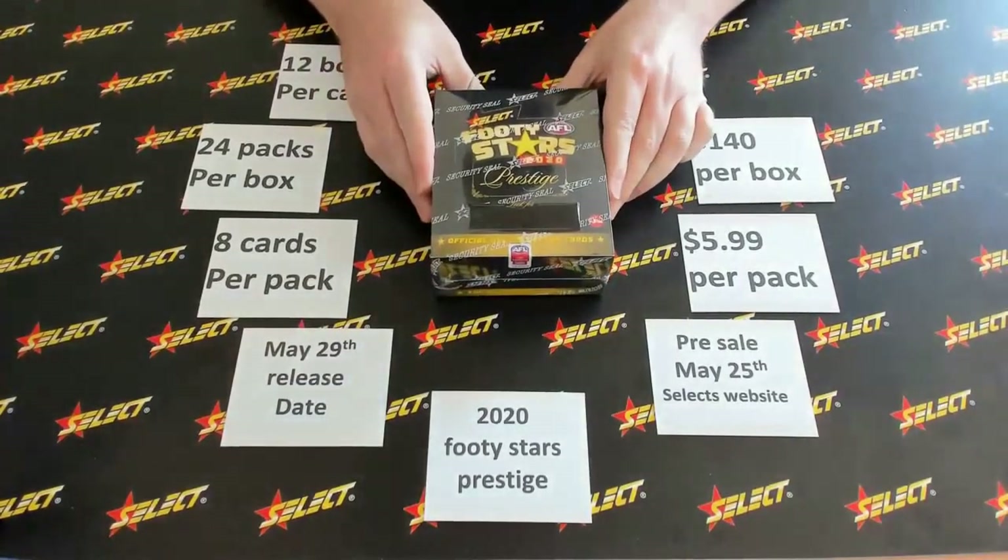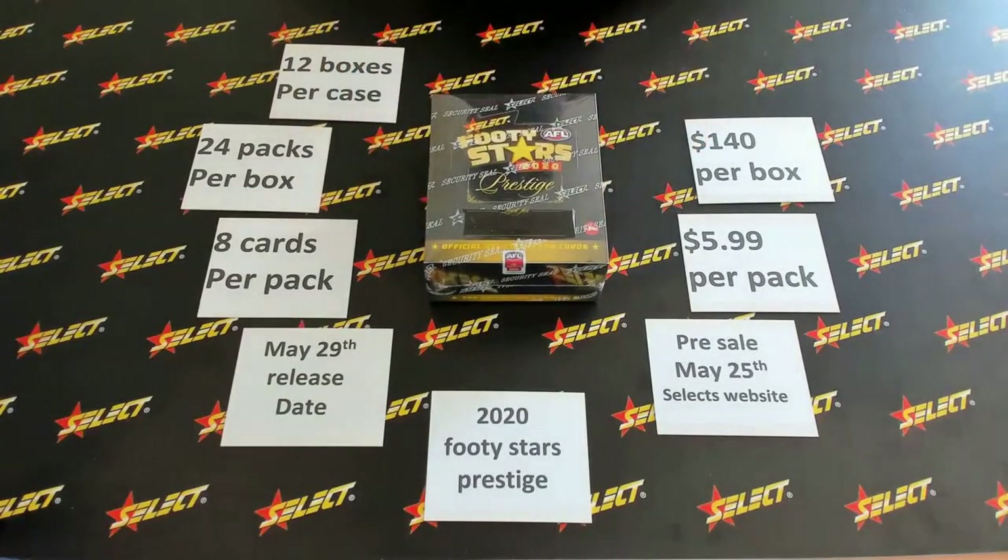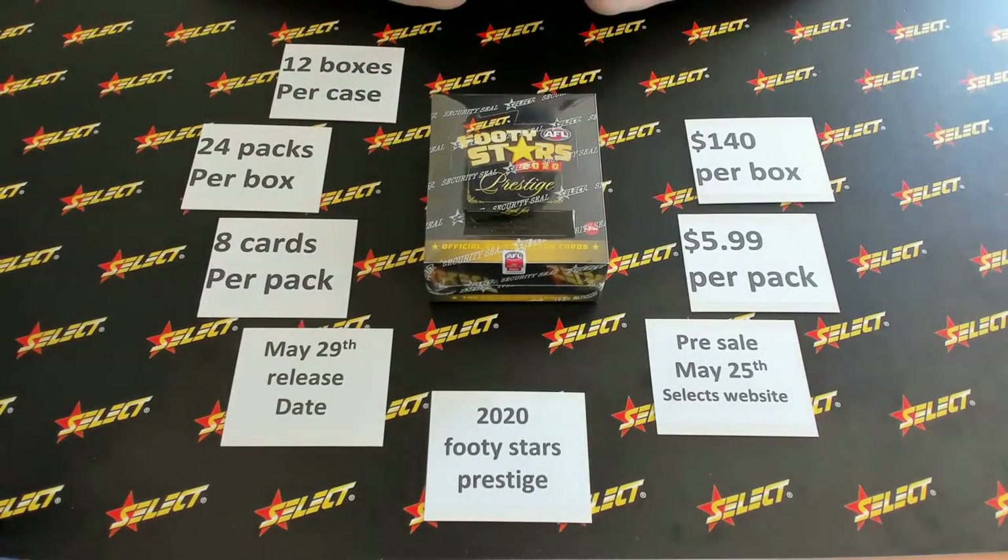24 packs a box, as I've said, eight cards per pack, $5.99 a pack. The biggest names in the game today are in it. Numbered cards — oh boy, loaded with it.